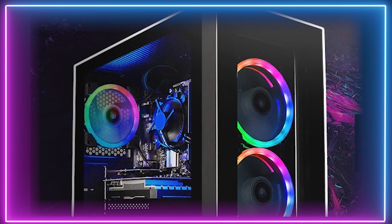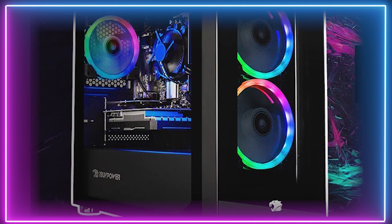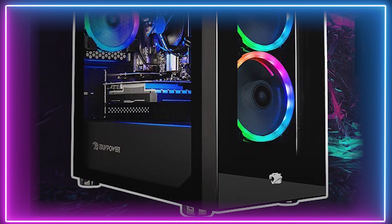It also includes 240GB of SSD storage space and 8GB of DDR4 RAM. For the extra in-game performance, it shows that iBuyPower are no strangers when it comes to building excellent PCs for gamers.